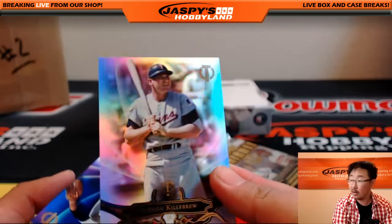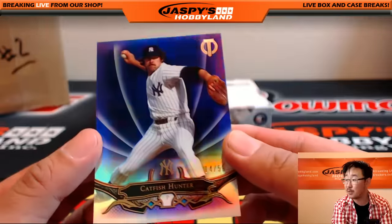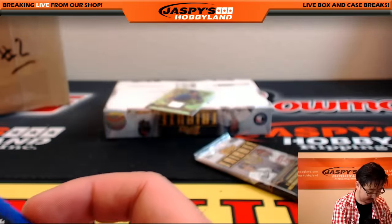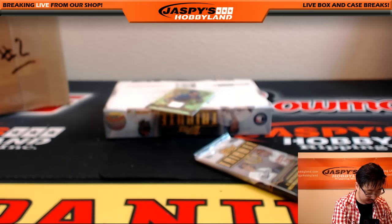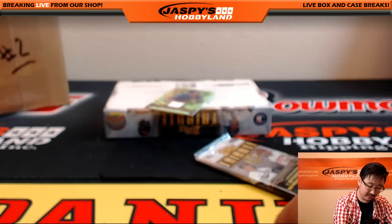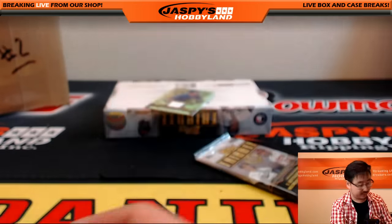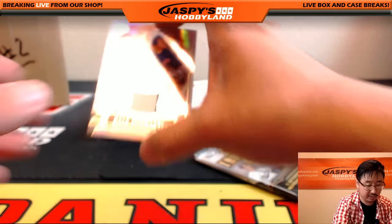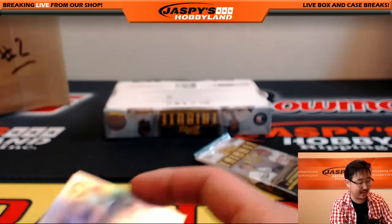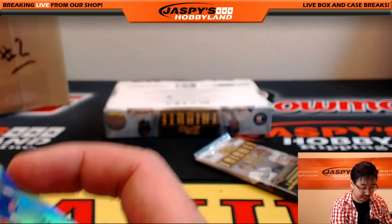We've got Harmon Killebrew for the Twins — they call them the Twinkies, Twin Cities. And for the Bronx Bombers, Catfish Hunter, 14 out of 50. And the two-color relic is a Cubby — Kyle Schwarber, 87 out of 196, going to the Cubs, going to Jeff Dorlak. One more box to go folks.